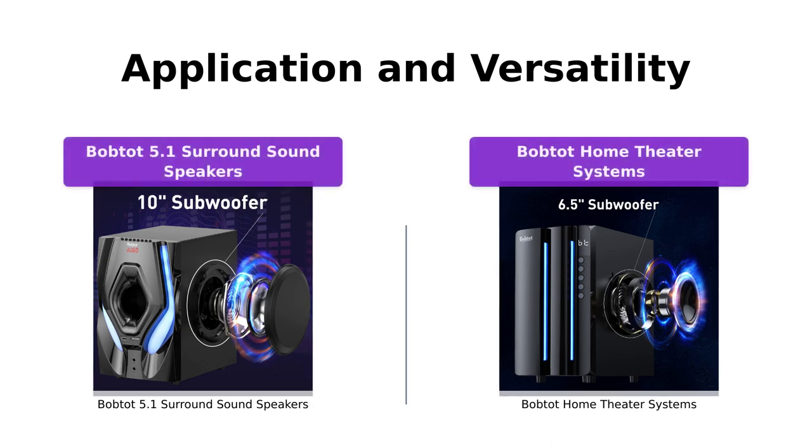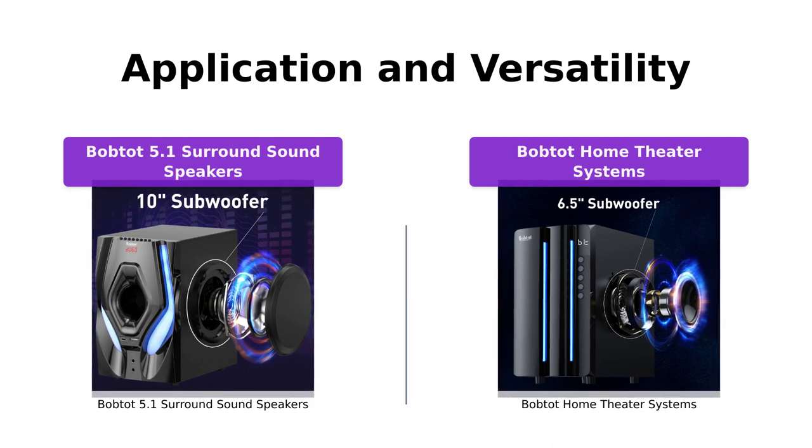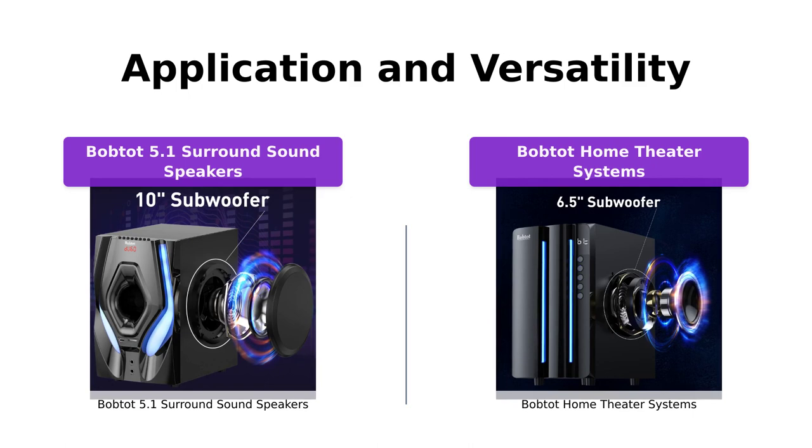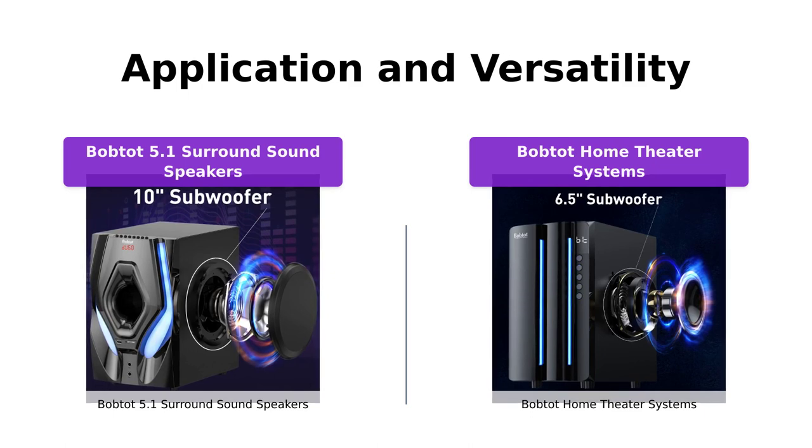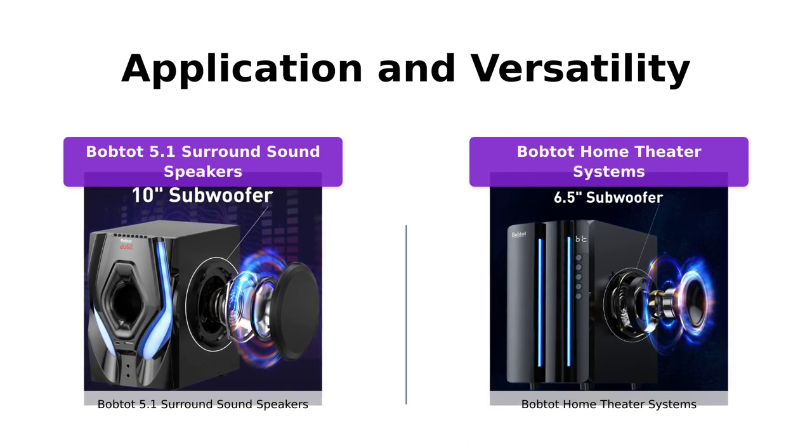Both the BobTot 5.1 surround sound speakers and the BobTot home theater systems are incredibly versatile and can be used in numerous scenarios. Whether you're watching Ultra HD 4K TV, playing games on your console, enjoying a movie on your home DVD player, or working on your computer or laptop, these systems have got you covered.